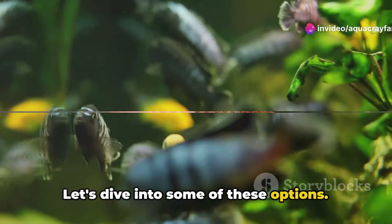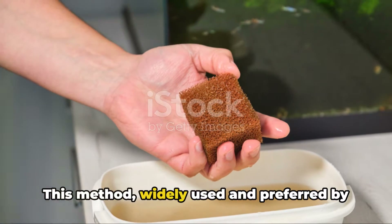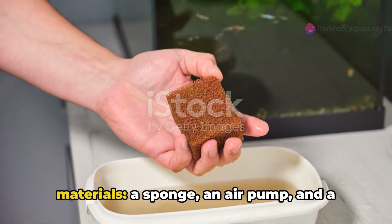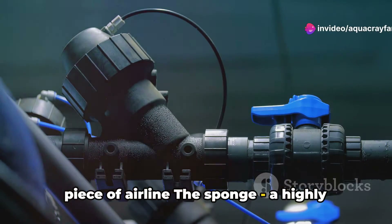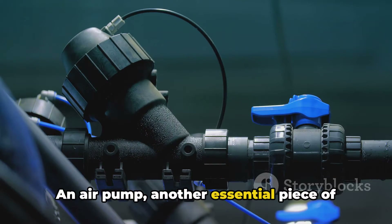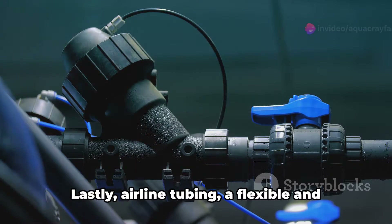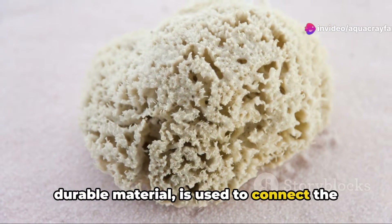Let's dive into some of these options. One simple option is a sponge filter. This method, widely used and preferred by many, requires just a few simple materials: a sponge, an air pump, and a piece of airline tubing. The sponge, a highly absorbent material, plays a crucial role in the filtering process. An air pump helps create suction — a vital part of the process. Lastly, airline tubing, a flexible and durable material, is used to connect the sponge and the air pump.